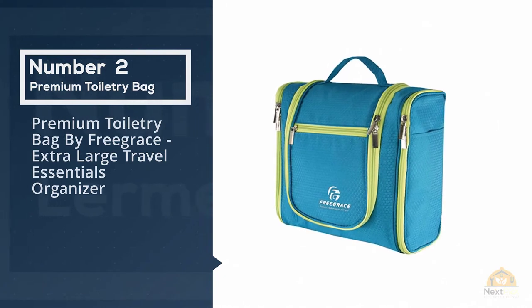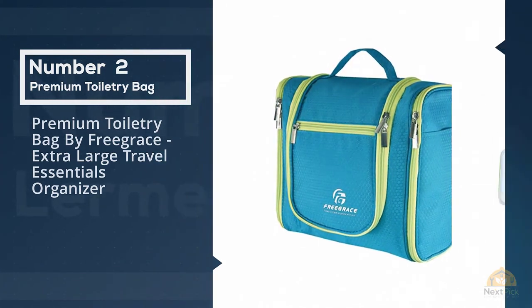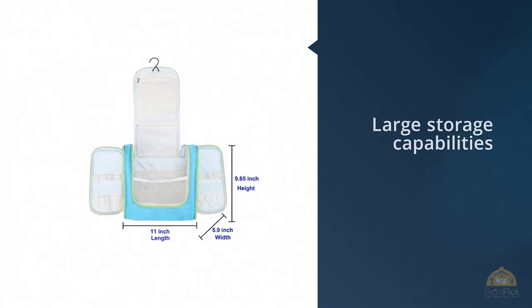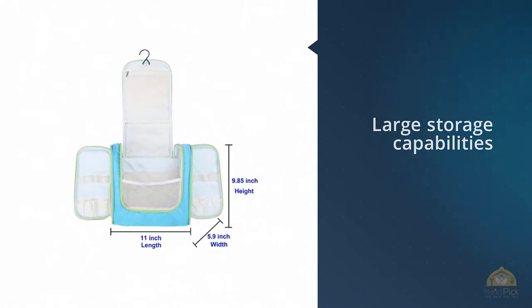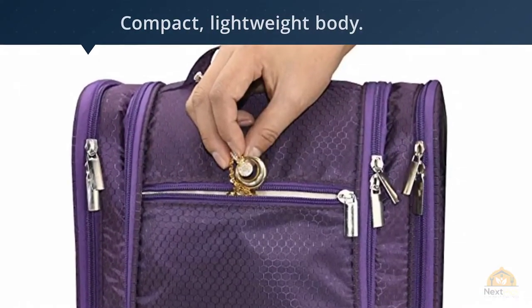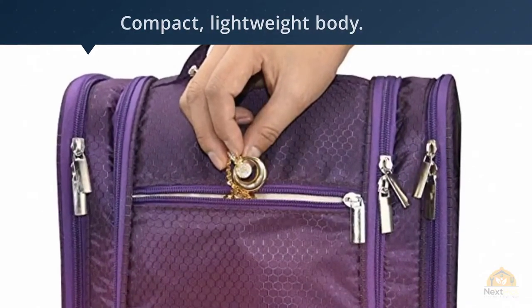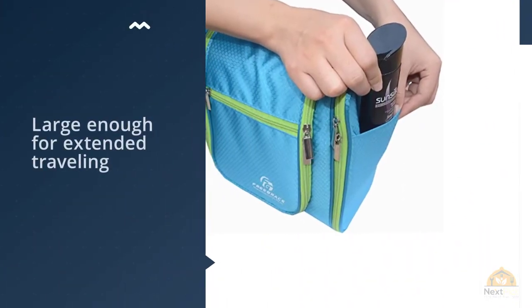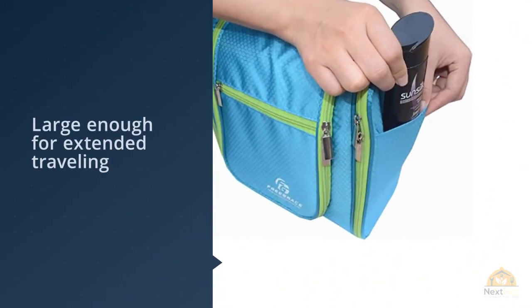Number two: premium toiletry bag by Free Grace, extra-large travel essentials organizer. The Free Grace hanging toiletry bag features large storage capacity in a compact lightweight body. This is the best toiletry bag for the organized traveler, as this bag contains three compartments and ten pockets so you can find what you're looking for with ease.